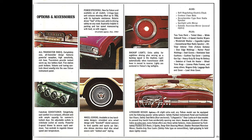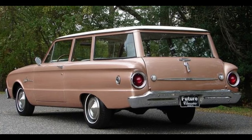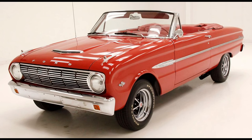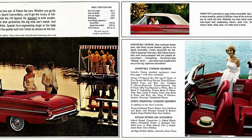The 1963 Ford Falcon could be had as a two-door sedan, four-door sedan, two-door hardtop, two-door wagon, two-door sedan delivery, four-door wagon, two-door Ranchero, and two-door convertible. It was offered in three trims: just Falcon, Falcon Futura — which would take the place of their deluxe model — and Sprint, which would be introduced halfway through the model year.